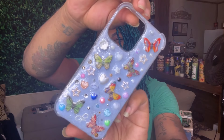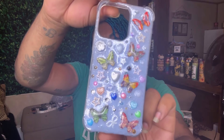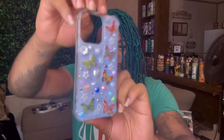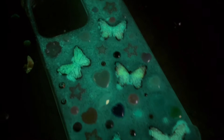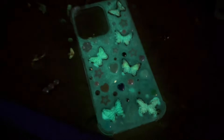Then the last one is this butterfly one right here. I just wanted something cute, and I thought this was really really adorable. Yes, that is the last cell phone case that I have made that is in my cell phone collection at this time.